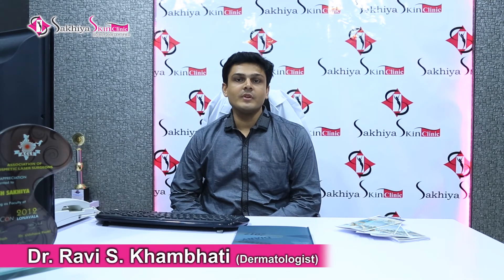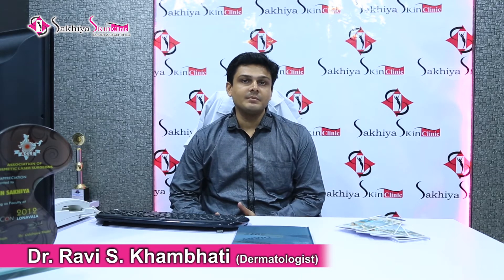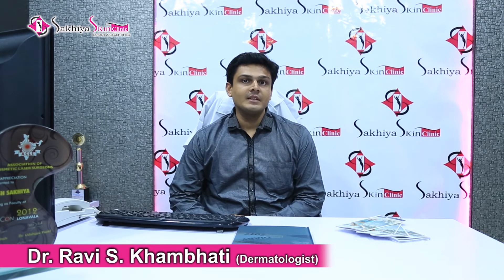My name is Dr. Ravi Khambadi and today I am going to talk to you about PRP — Platelet Rich Plasma.